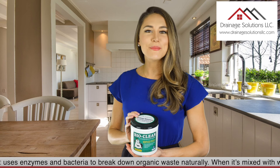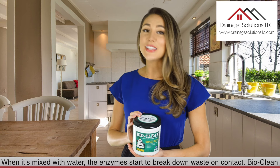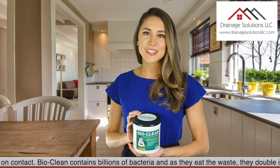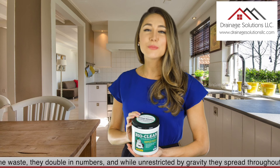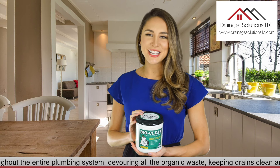When it's mixed with water, the enzymes start to break down waste on contact. BioClean contains billions of bacteria, and as they eat the waste, they double in numbers. And while unrestricted by gravity, they spread throughout the entire plumbing system, devouring all the organic waste, keeping drains clean and clear.